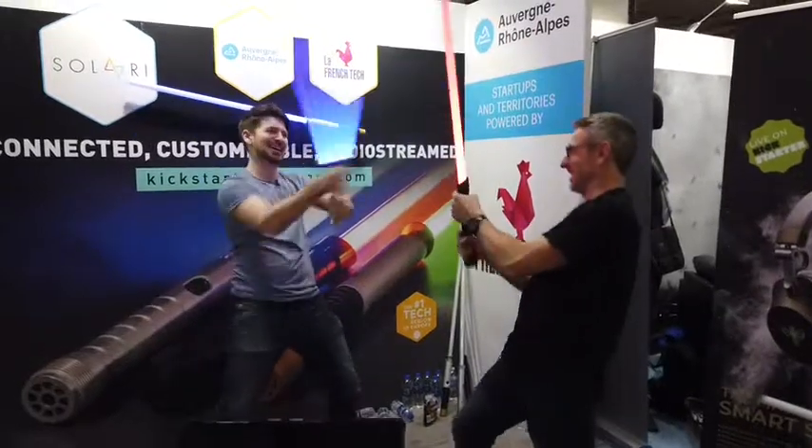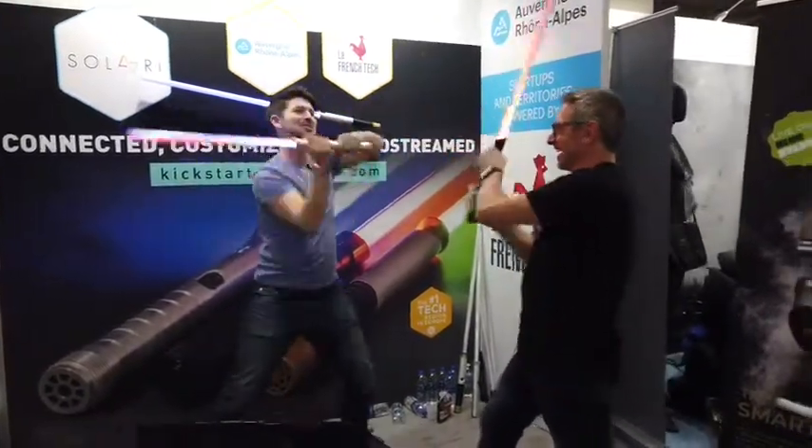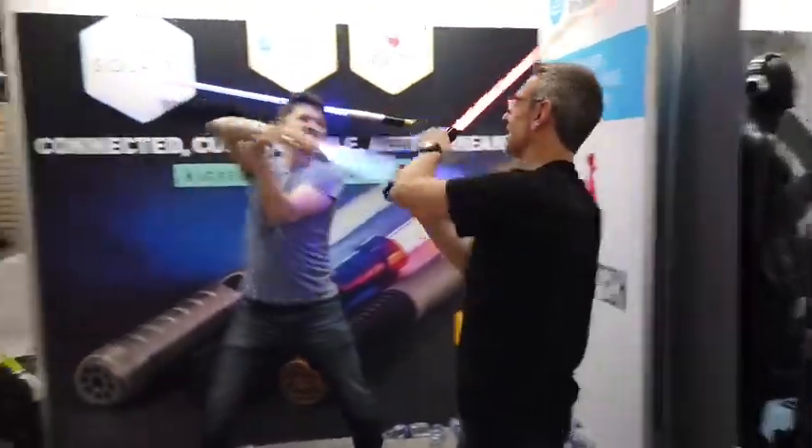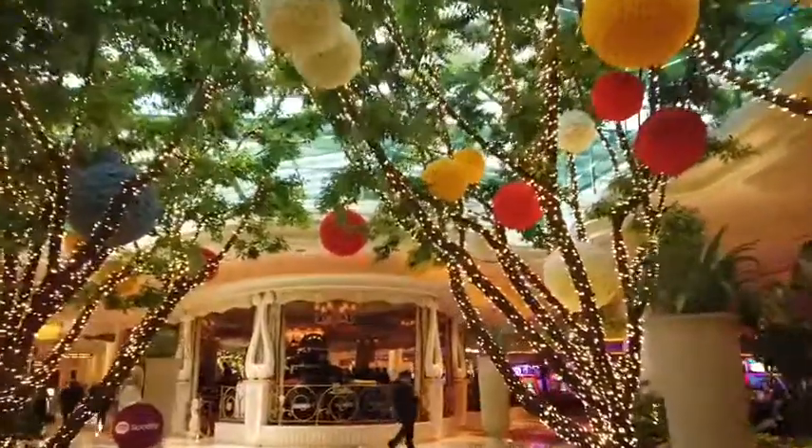It's not CES without an unlicensed lightsaber fight. I had a chance to check in with the team at Lightform. They make a really impressive projection mapping system that I'm an early backer of and looking forward to getting soon. I had a chance to actually see their software in person, as well as the device that should be arriving on my doorstep shortly. It really lets you leverage projection mapping in a whole new way.